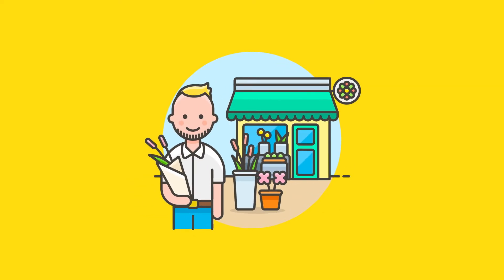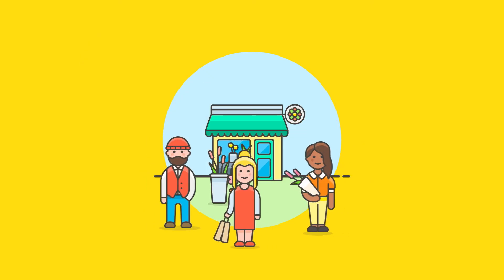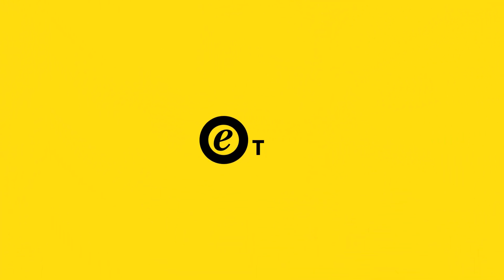And the best part? The installation and configuration of the app took Alex less than five minutes. You too can reach for the stars with your online shop, with the Trusted Shops review app.